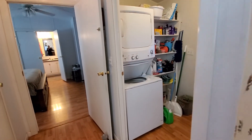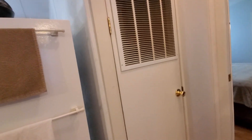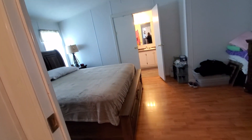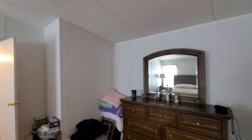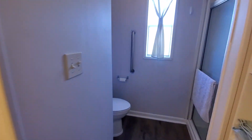A stackable washer and dryer. A little nook over there — a little bit old.